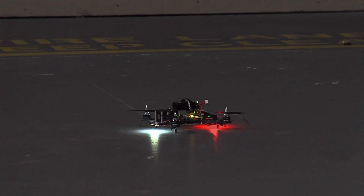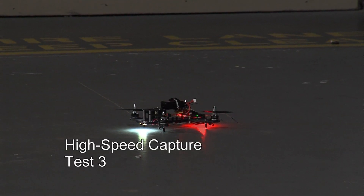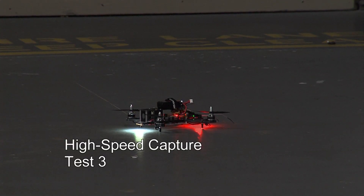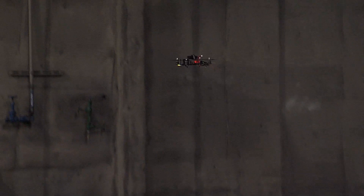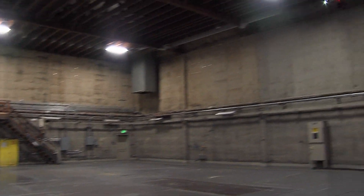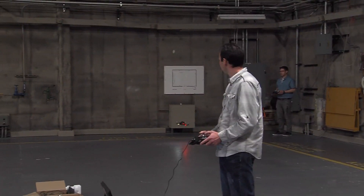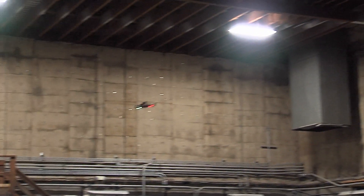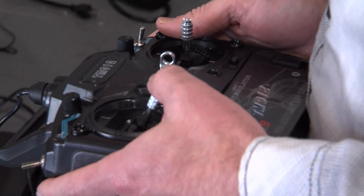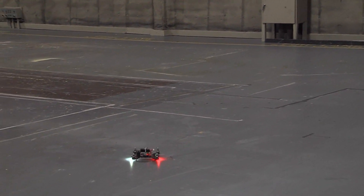The third demonstration proved they can do a high-speed capture. Using their algorithm, they took control of a drone flying rapidly through the air. The original operator took off and flew the drone at speed, and Eric took over mid-flight. The original operator confirmed: "He got it — I have no control." Eric then flew and landed the drone, completing a successful on-the-move takeover test.